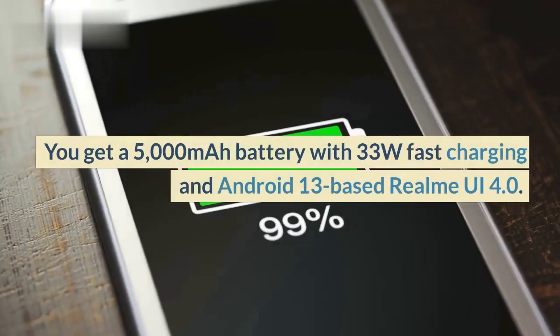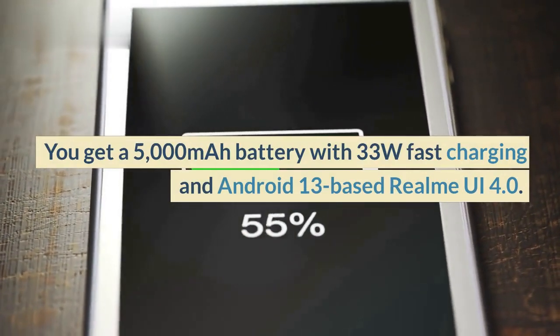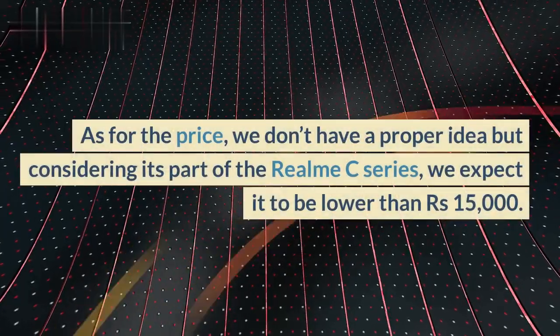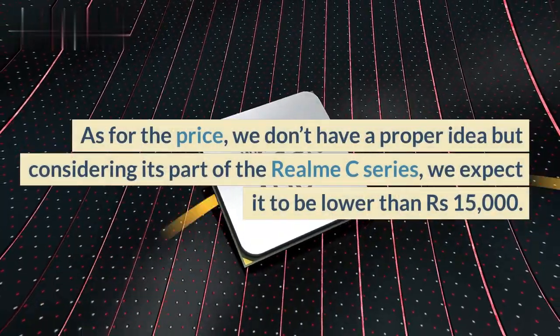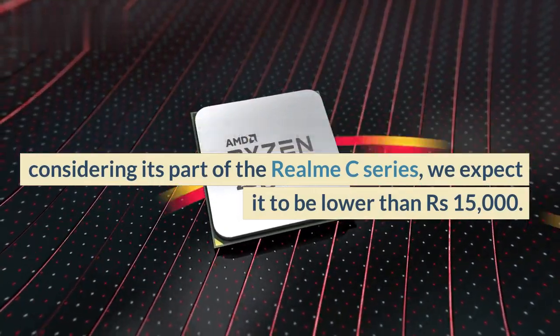You get a 5000mAh battery with 33W fast charging and Android 13-based Realme UI 4.0. As for the price, we don't have a proper idea but considering it's part of the Realme C series, we expect it to be lower than 15,000 rupees.